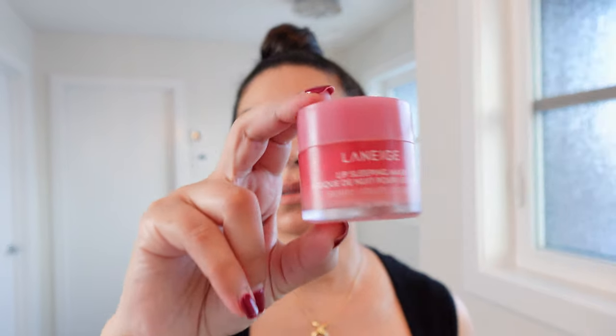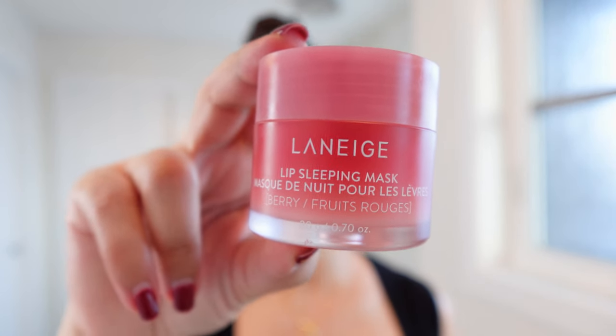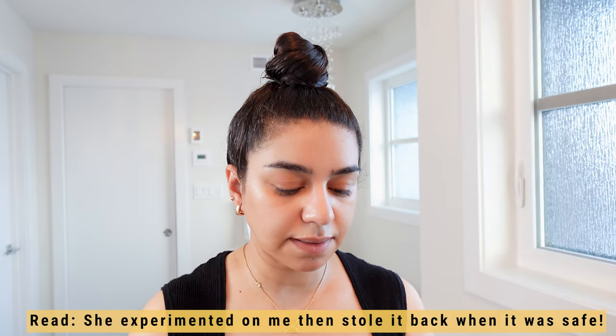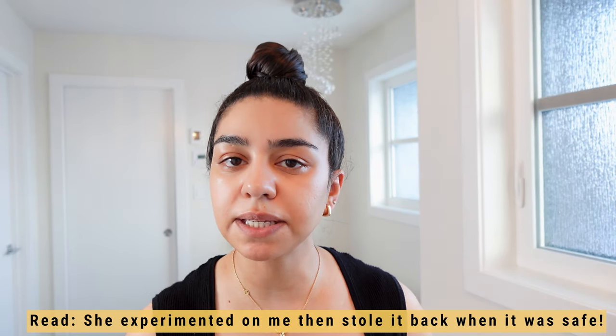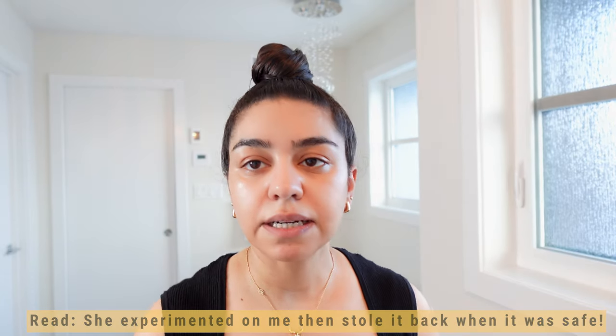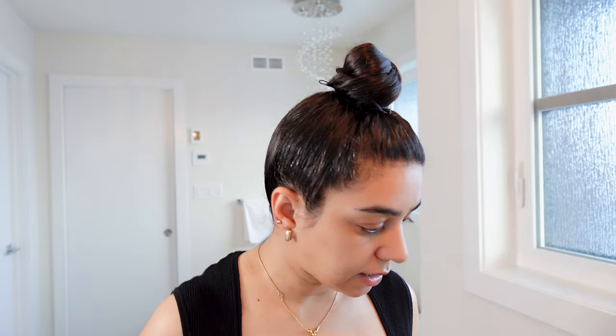The last part is Laneige lip product. I introduced this to my husband first, years ago, and then it started to make me break out around my lips. I stopped using it, and then lately I ran out of my regular lip balm, so I started using it again. And that's my skincare routine.